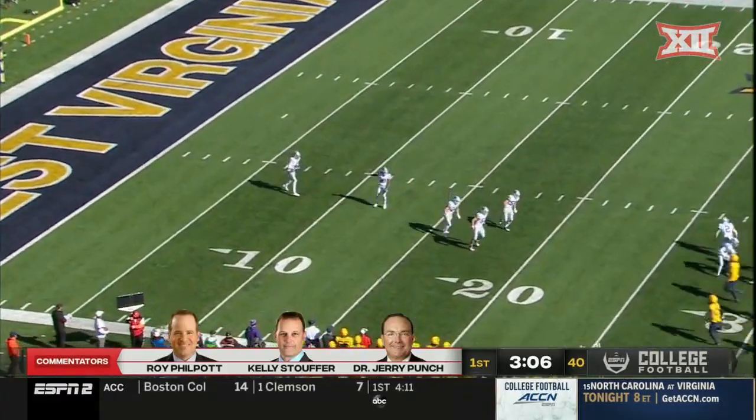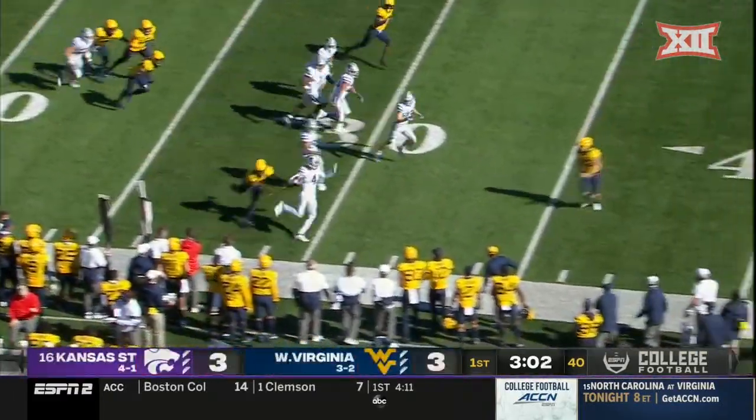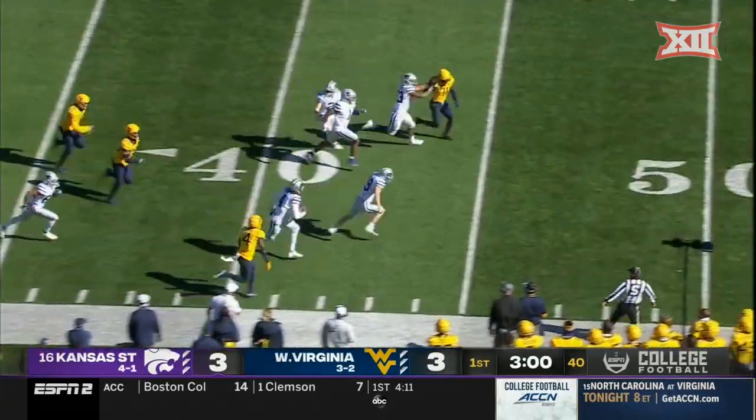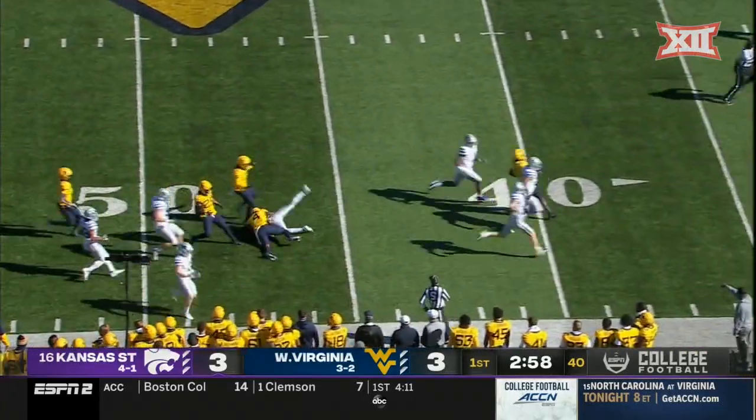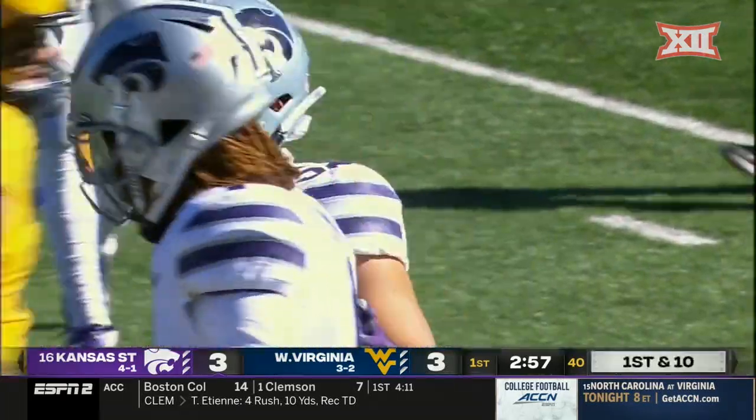Keep an eye on K-State with its special teams — two punt returns for a touchdown a week ago. Malik Knowles down the sideline, outstanding field position and more. Knowles drops down in positive territory.